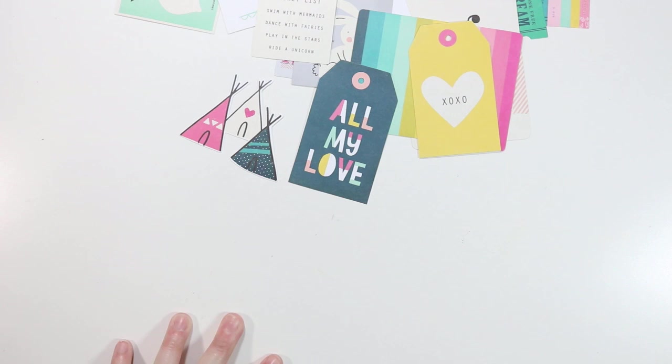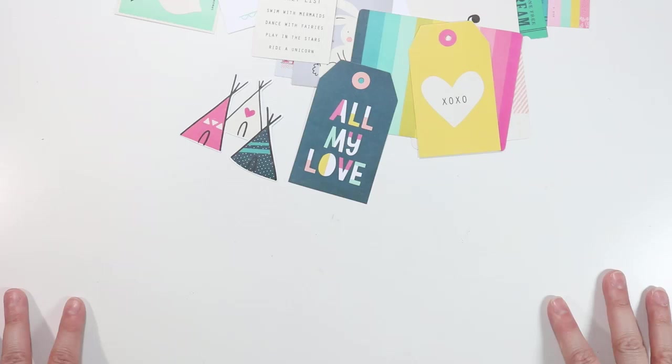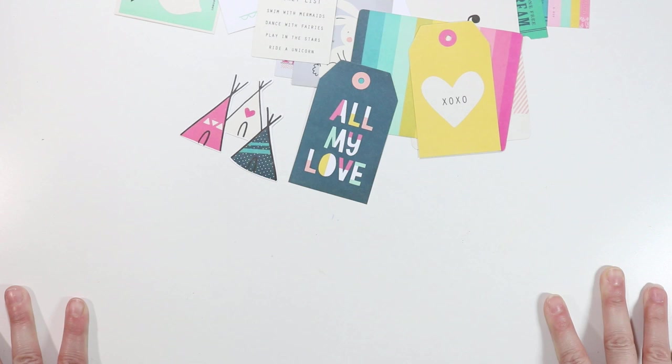Well, if you made it to the end, congratulations — you win! That is my haul — it's kind of a big one. Thanks so much for watching. You'll see some of these pieces in upcoming videos or classes that I'm creating. I'll link below to some online shops where you can check if they have these available. Thanks so much for watching — see you soon, bye!